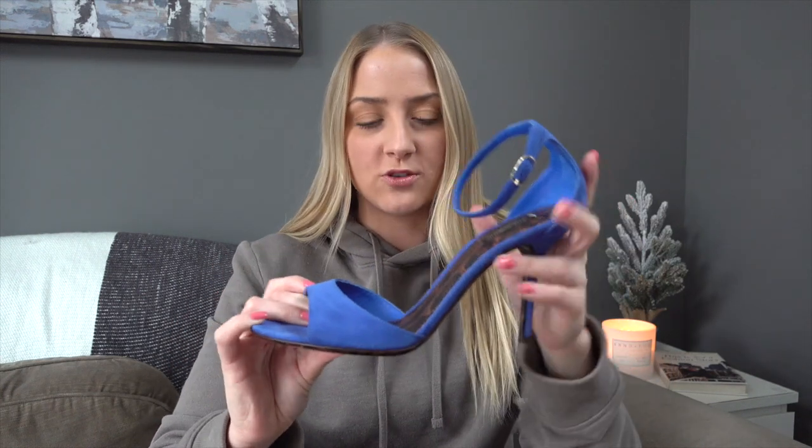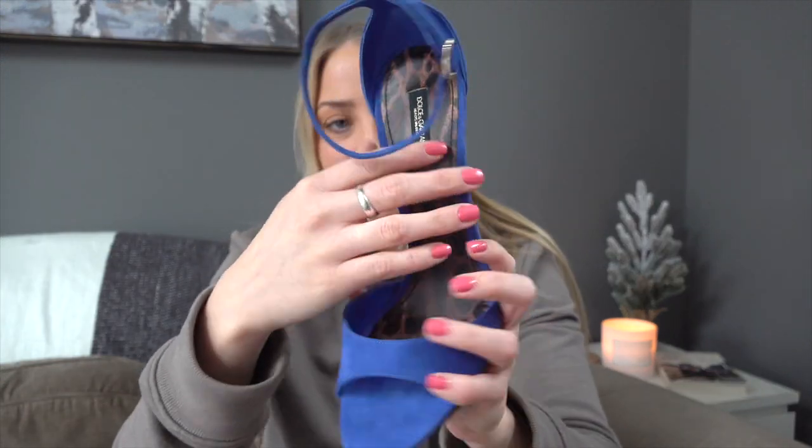The next Dolce and Gabbana pair is probably the most simple — a pair of royal blue suede heels. It's a really pretty color for winter and would look great with a dress or skinny jeans and a sweater. They are open-toe with a little ankle strap and buckle. What's kind of cool is they have a leopard print insole and outsole. These are size 40 and a half.